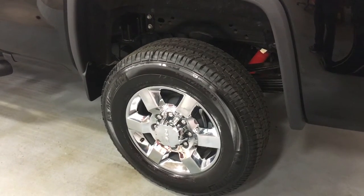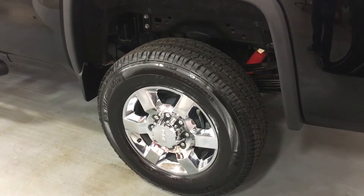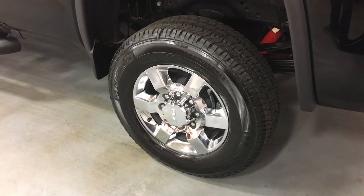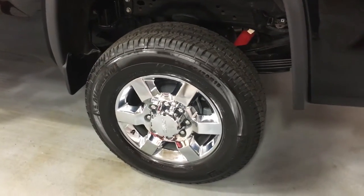This ground effects edition does have the off-road chassis package. You can see those Rancho brand twin-tube shocks behind those awesome chrome-clad aluminum wheels — 18 inches — with huge all-terrain tires on them.